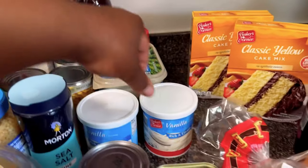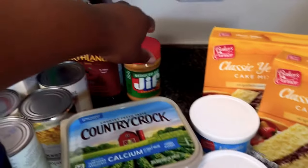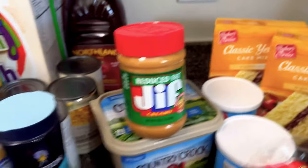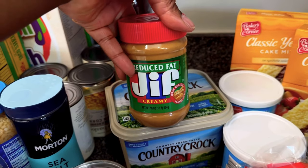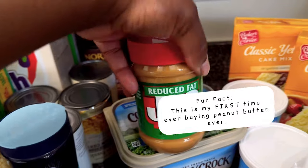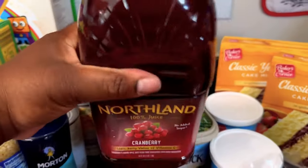I got some diced tomatoes because we're going to use this to make tacos, and this goes with the cake — vanilla icing, butter. This is something new: we're not a family that eats peanut butter like that, but Page wanted me to buy peanut butter. I guess she tried it and liked it, so that's her peanut butter specifically.